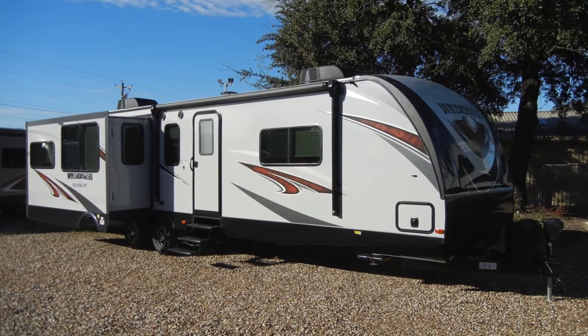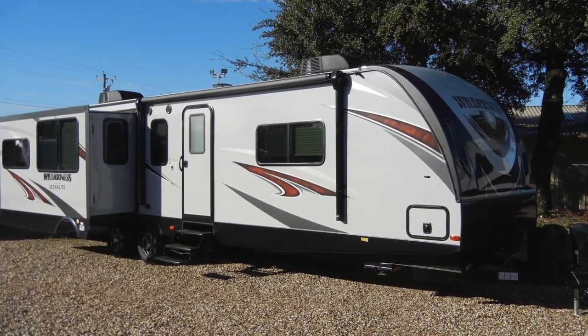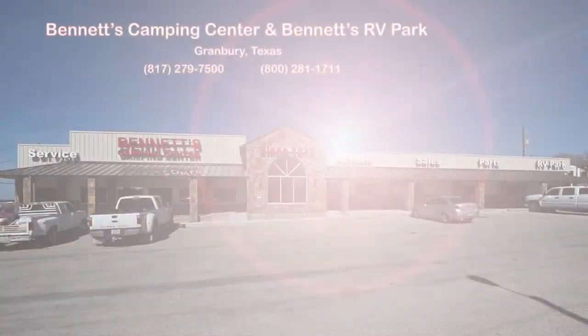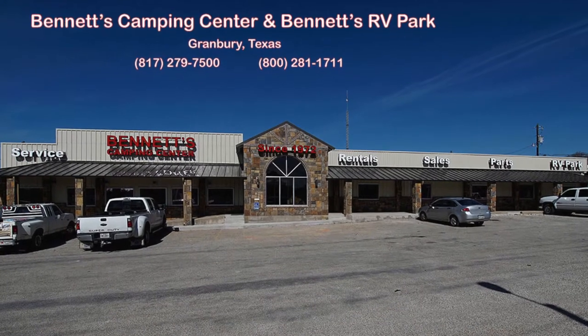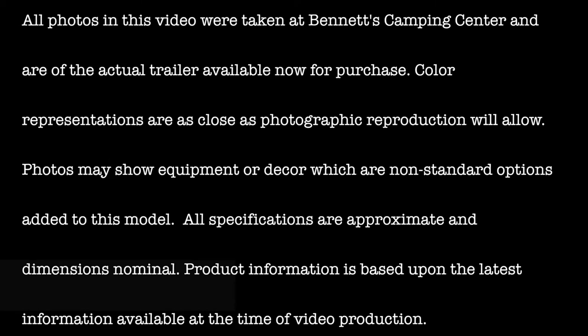We know you'll find this new 2018 Wilderness 3375KL deserves an up-close and personal look. So come by Bennett's Camping Center today, located in historic Granbury, Texas. All photos in this video were taken at Bennett's Camping Center and are of the actual trailer available now for purchase.